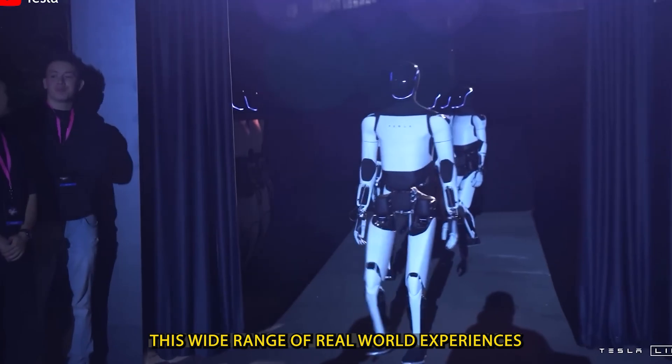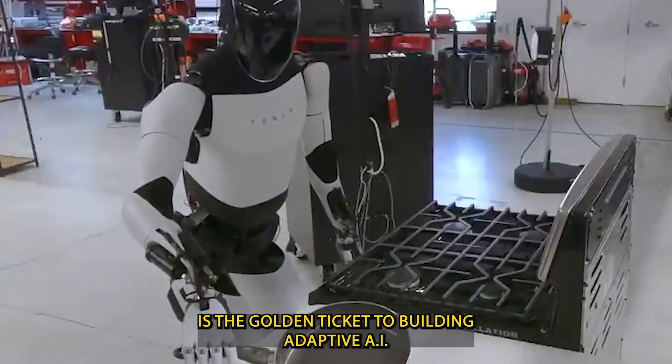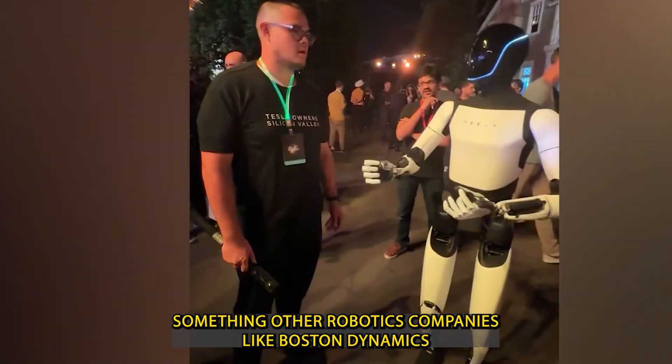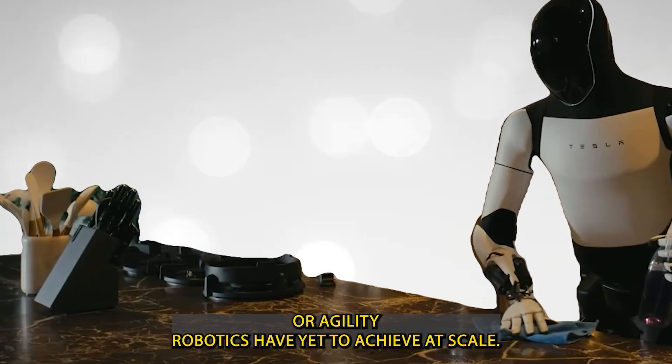This wide range of real-world experiences is the golden ticket to building adaptive AI — something other robotics companies like Boston Dynamics or Agility Robotics have yet to achieve at scale.